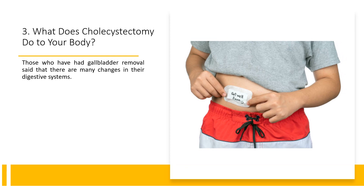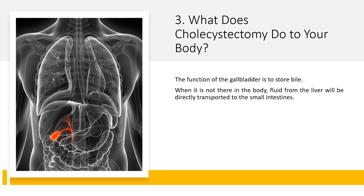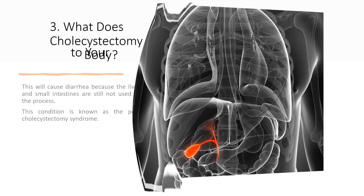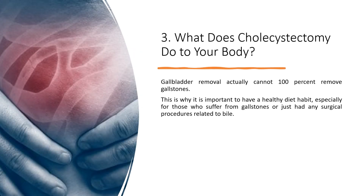Fact 3: What does cholecystectomy do to your body? Those who have had gallbladder removal report many changes in their digestive systems. The function of the gallbladder is to store bile. When it is no longer in the body, fluid from the liver will be directly transported to the small intestines, which can cause diarrhea as the liver and small intestines adjust to the new process. This condition is known as post-cholecystectomy syndrome. Notably, gallbladder removal cannot 100% remove gallstones, so a healthy diet remains important.